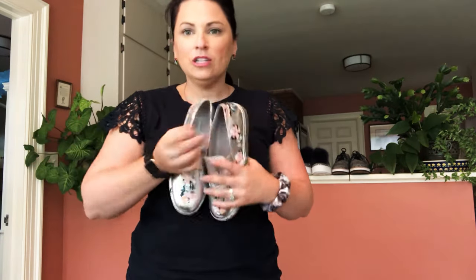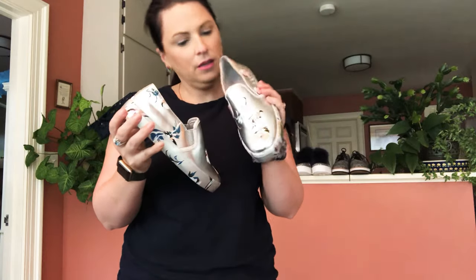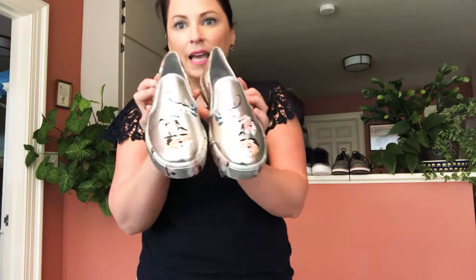These are Jessica Simpson silver floral slides — I think they're super cute. The name of these is Denelia. She always has kind of funky names; I always wonder where she gets her names from for her shoes.